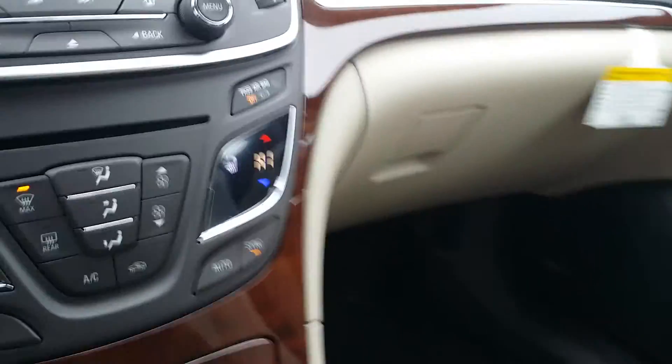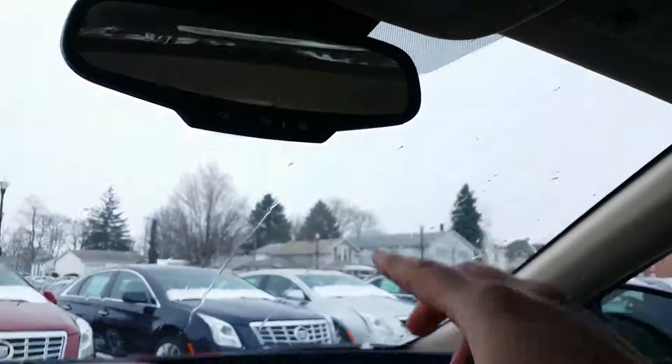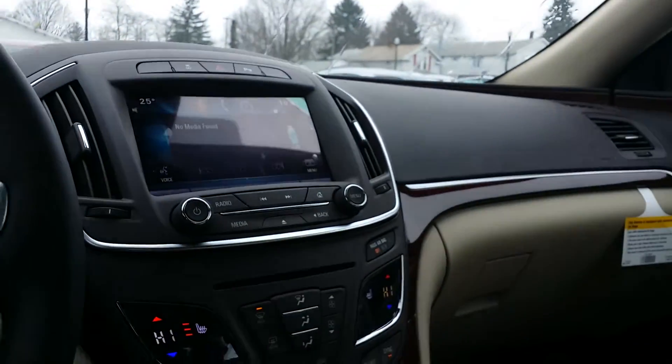Nice glove box right there. We have a moon roof up here — very nice recessed moon roof. You've got your HomeLink, OnStar, XM radio available, as well as 4G LTE hotspot right built into the car. You have your own hotspot. So this thing is beautiful.